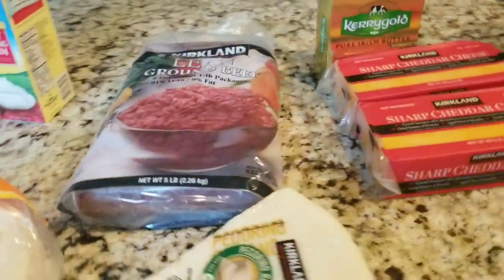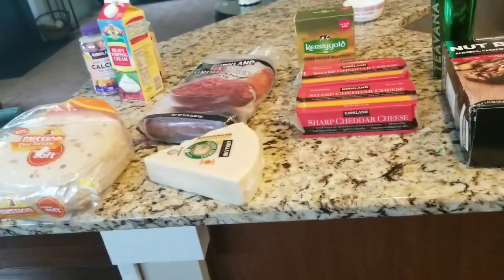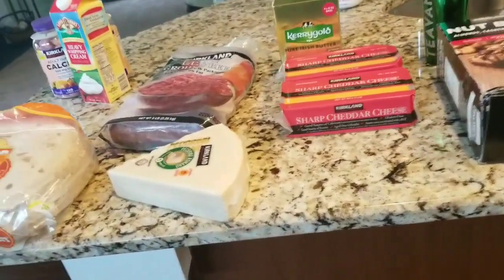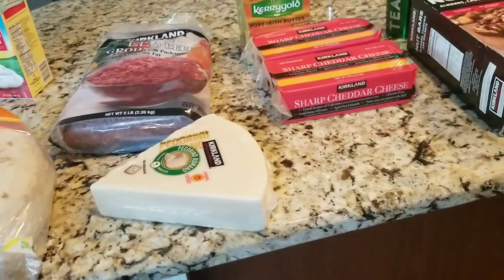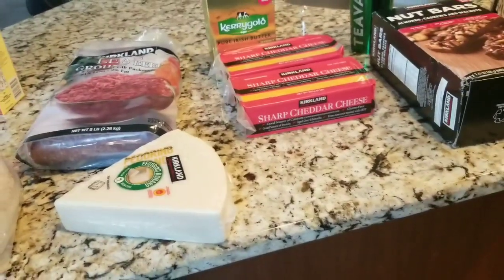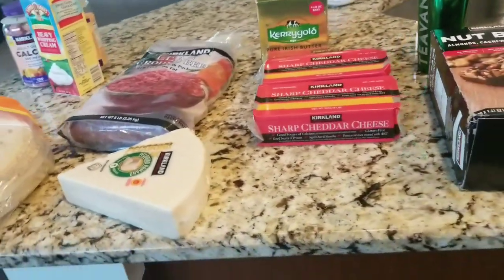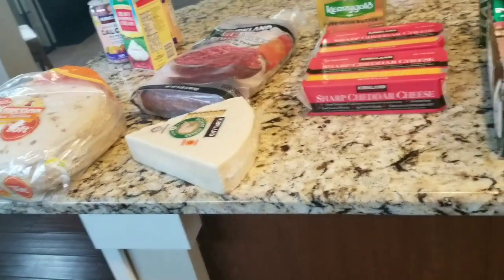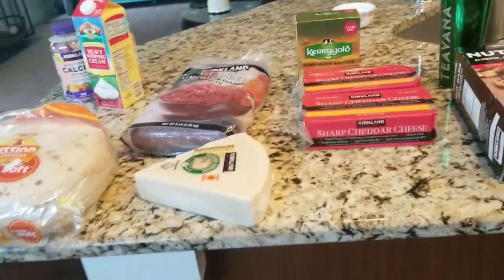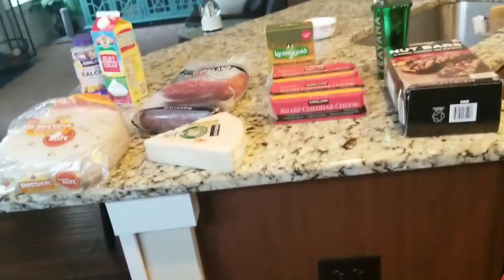So that's it for this little baby Costco haul in February after Super Bowl. Together with my Trader Joe's haul, I have lots of chicken from my last Costco haul and some nice Chinese dishes from the Trader Joe's haul. Hopefully I won't have to go shopping anytime soon in February — it's cold. I hope I inspired you. Have a great evening and see you in the next video. Bye.